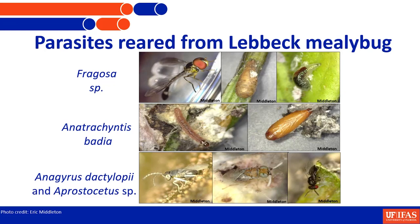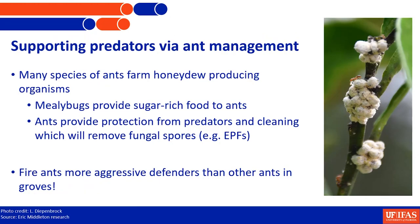Predators are important, and the more we can support them being there the better. One key action is managing ants. If you go out to trees with Lubbock Mealybug, they're probably going to be tended by ants of various species. The ants collect honeydew — a sugary solution — and in return protect the mealybugs from predators and groom them, so fungal spore applications like EPF don't always get a chance. Fire ants are the most aggressive tenders.